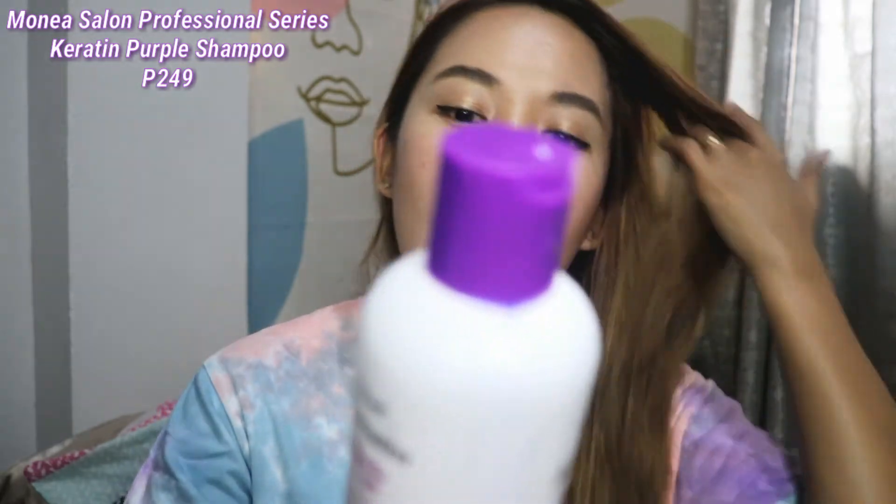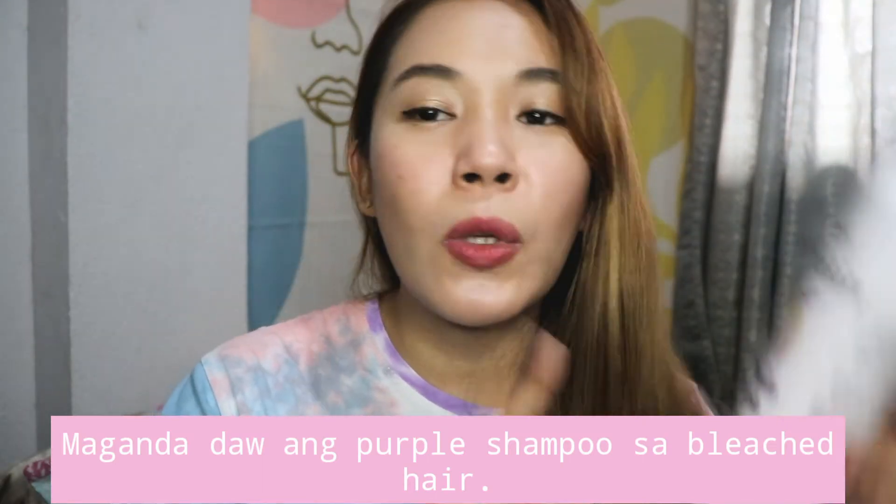Now for hair care! This is the Monea Salon Professional Series Keratin Blonde Purple Shampoo — a sulfate-free shampoo. I've been looking for this for a long time because almost all shampoos in supermarkets and Watson's contain sulfate. As many vloggers with colored hair mention, sulfate-free shampoo is better for color-treated hair. My hair is balayaged with highlighted sections, so I need to maintain it. I finally found a sulfate-free purple shampoo at Watson's!